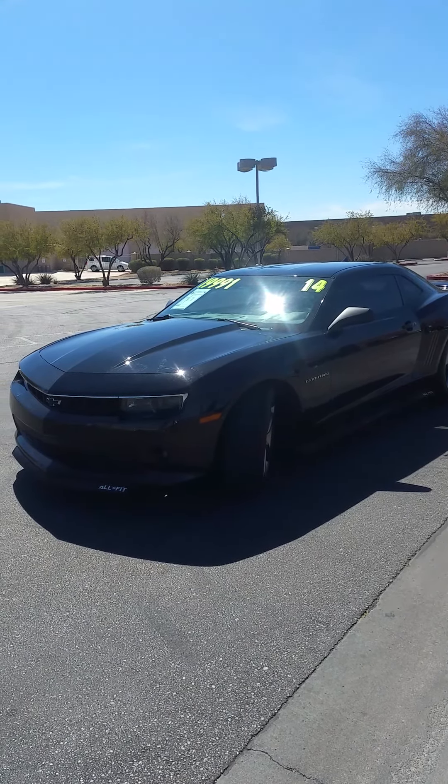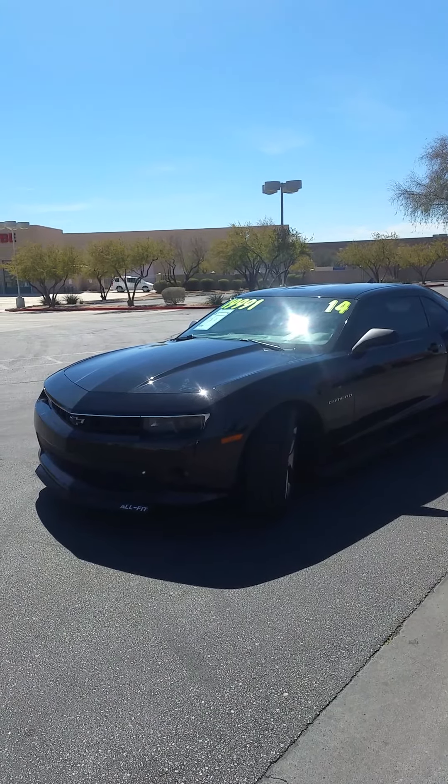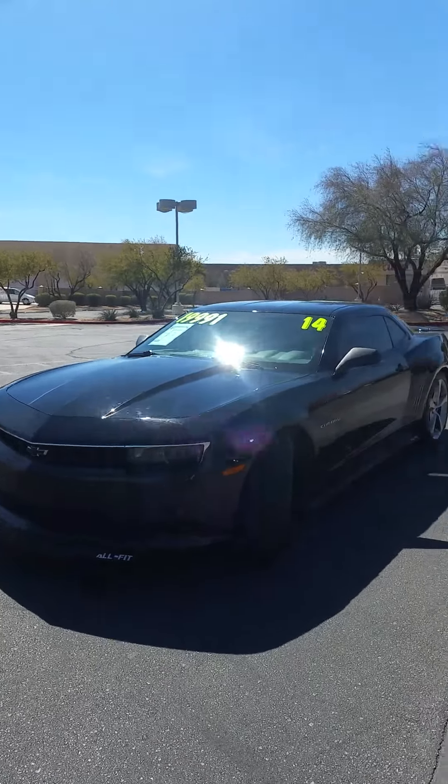Hello Fred, our internet manager Ileana mentioned you are interested in the 2014 Chevrolet Camaro. Here's a little preview for you.